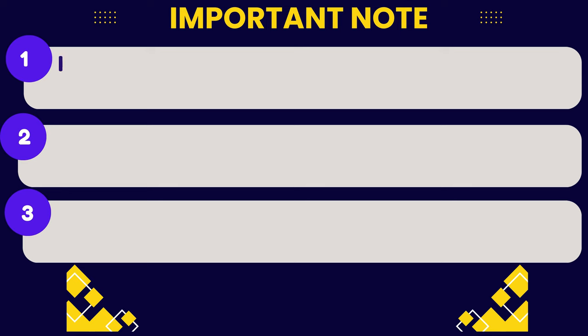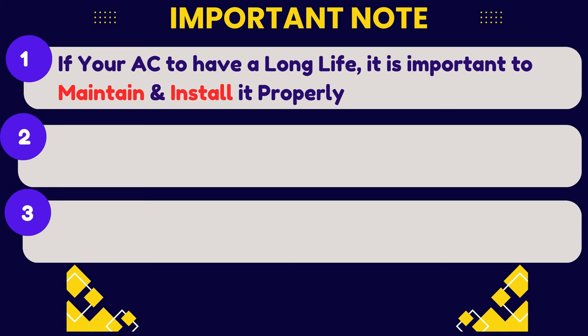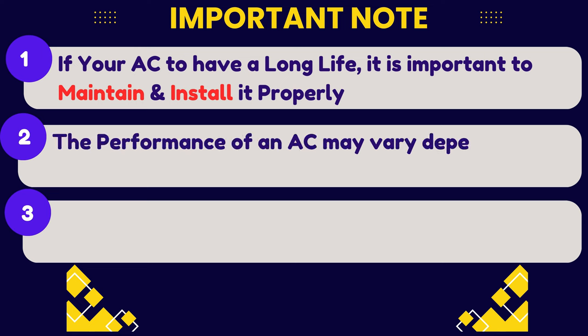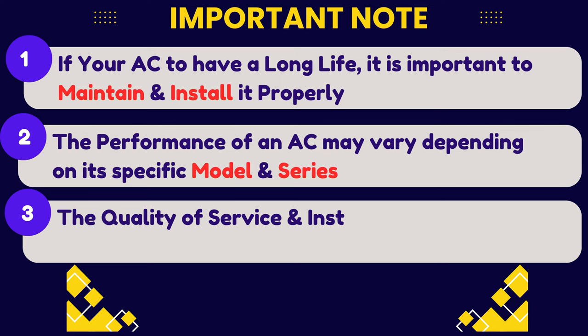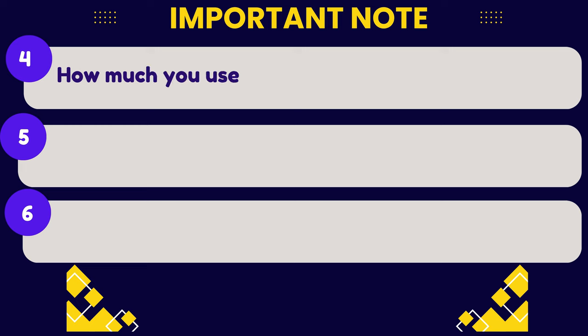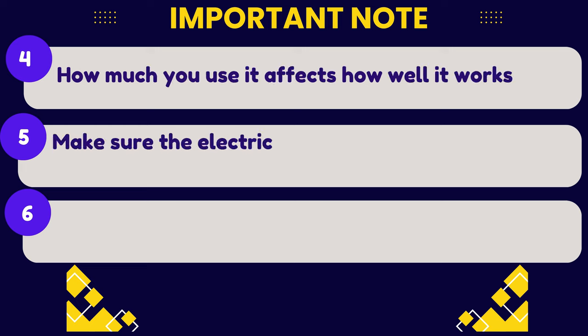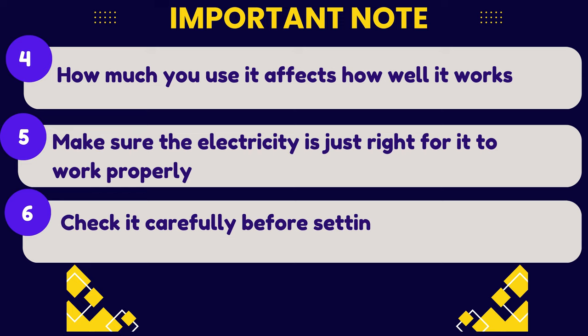Important note: if you want your AC to have a long life, it is important to maintain and install it properly. The performance of an AC may vary depending on its specific model and series. The quality of service and installation may vary depending on the location. How much you use it affects how well it works. Make sure the electricity supply is right for it to work properly, and check it carefully before setting it up.